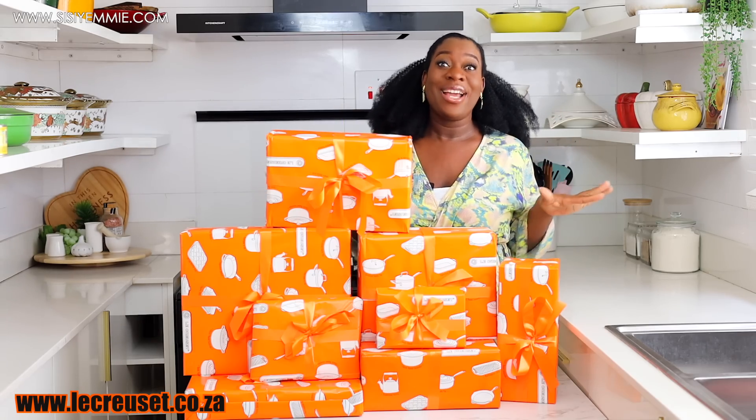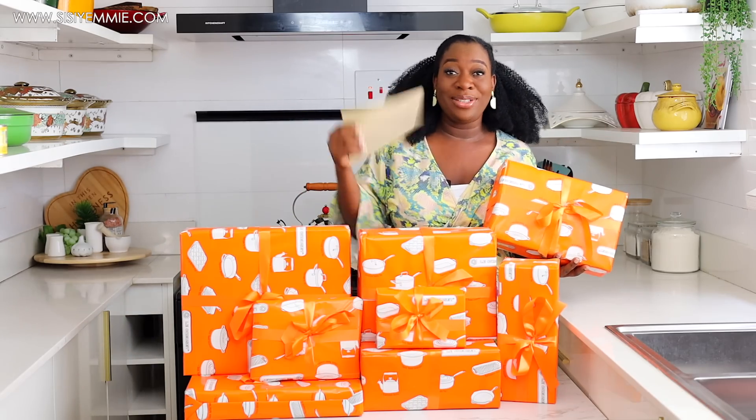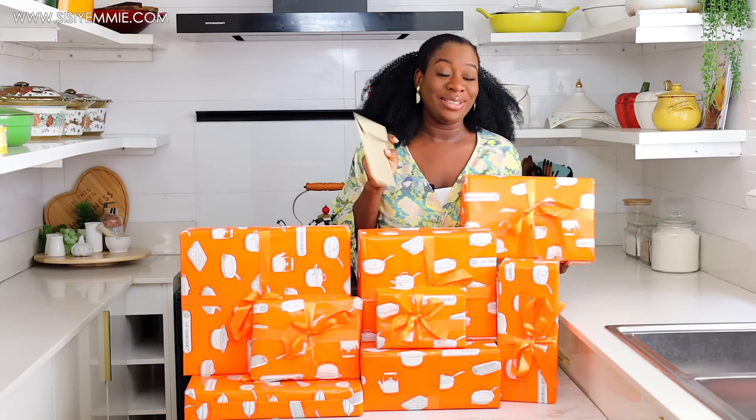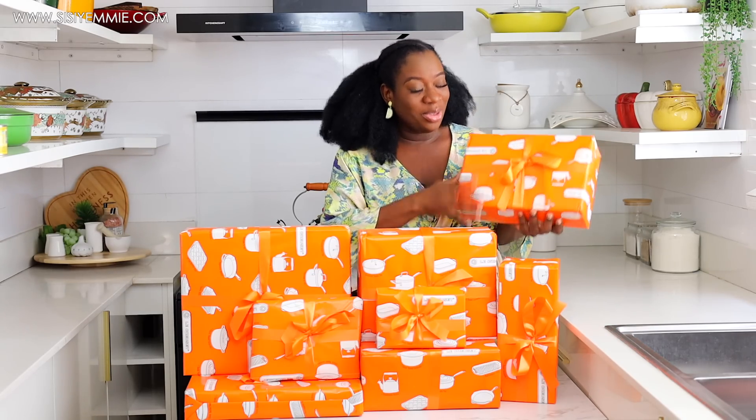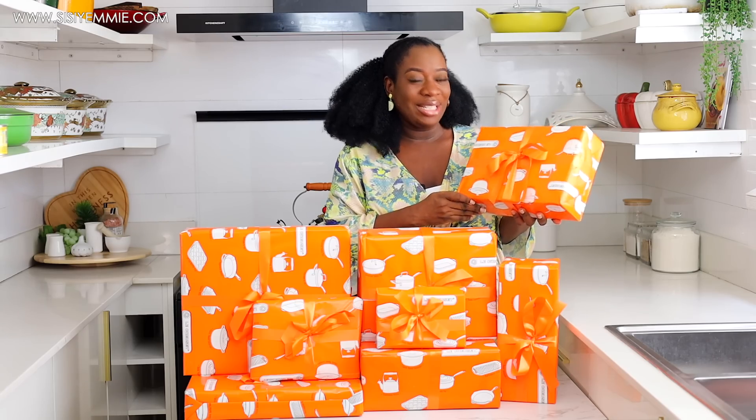Let us unbox because I cannot wait! This one actually came with a note — I'll show you what's in the note but let's unbox first. Starting with this box — it's not so heavy, so I'm not sure what's inside.